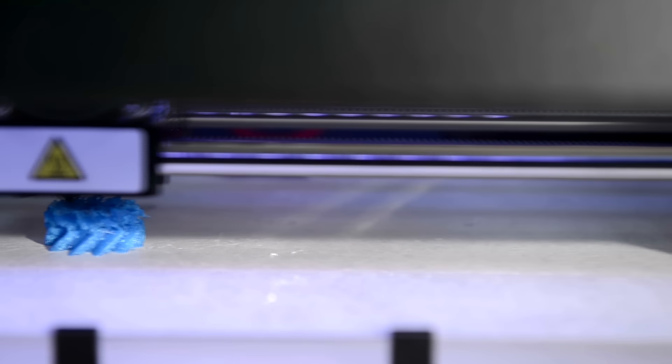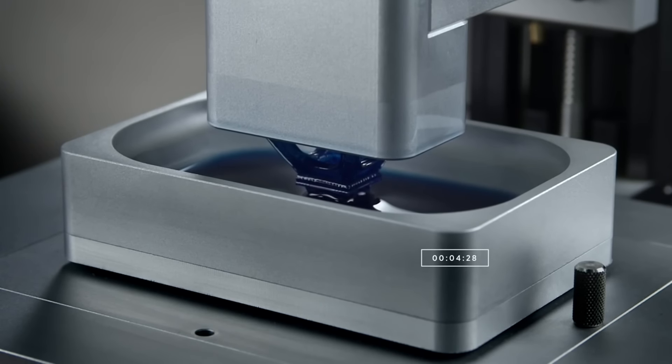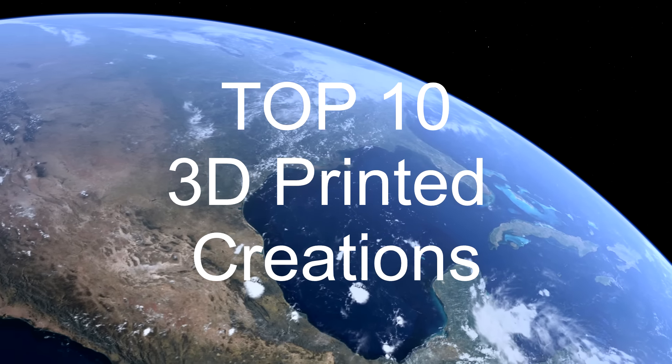3D printers are changing the world we live in. They allow us to imagine and create works of art in a new way which was never before possible. This new technology can also reduce costs and decrease building times with daily use tools. So let's take a look at the best 3D printed creations.